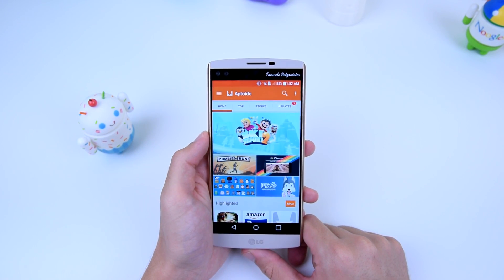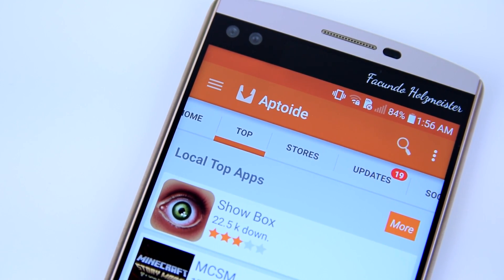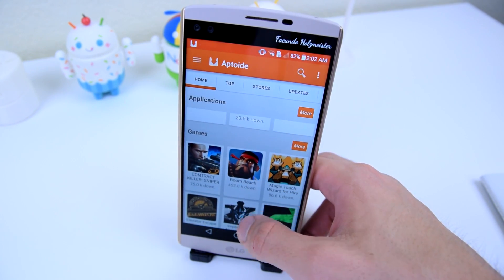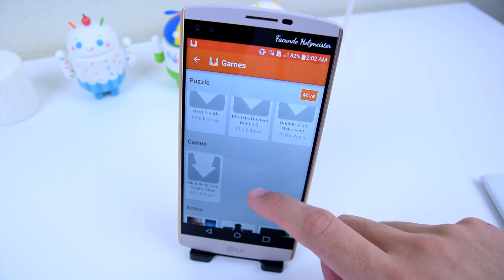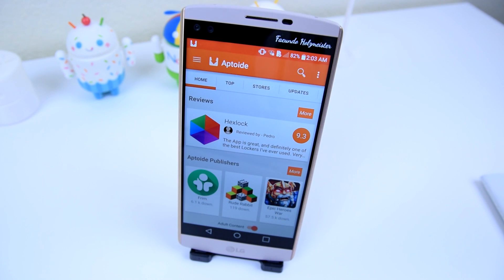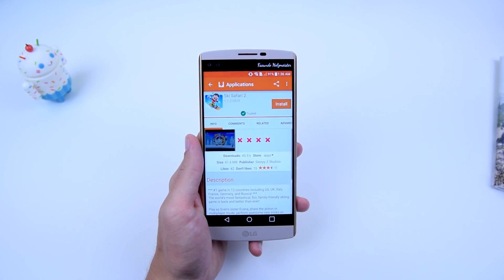Once you open the application, a short tutorial on how to use it will pop up, and when you pass those slides, you will appear on the homepage with featured applications displayed as banners, sponsored applications, categories of specific applications or games you're looking for, app reviews by the Aptoid developers, and some Aptoid publishers you can check out.